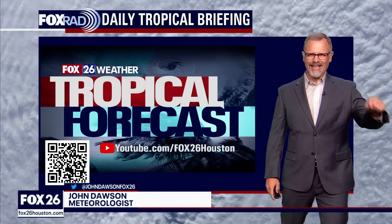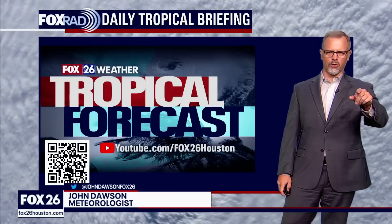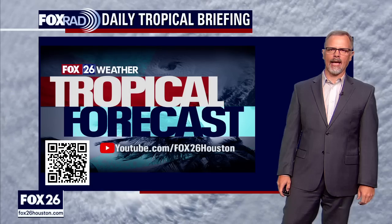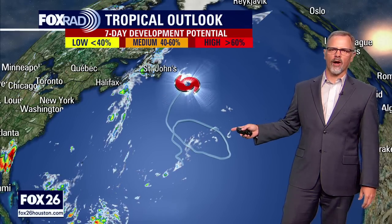I'm meteorologist John Dawson. This is the Fox 26 tropical update just for YouTube. Glad you found us here — we are always here every day of hurricane season. I want to dive into things right away because we have been talking about Don for a very long time. The headline is that Don is still there but beginning to fall apart a little bit.